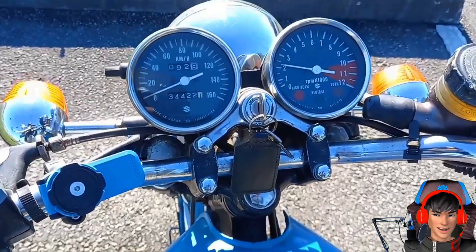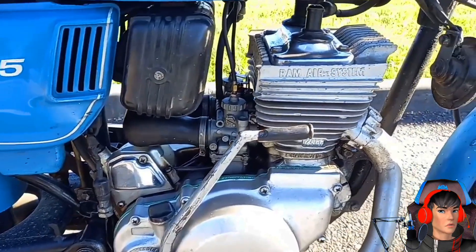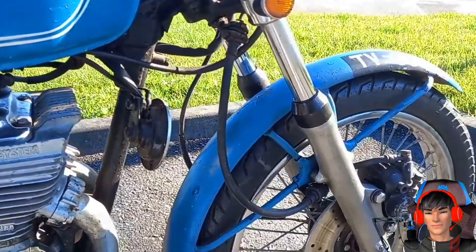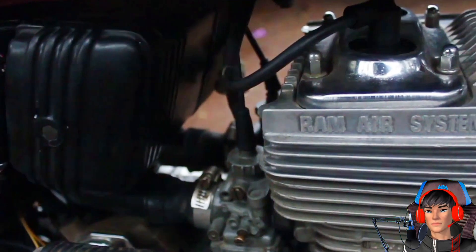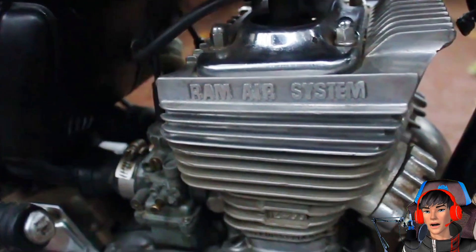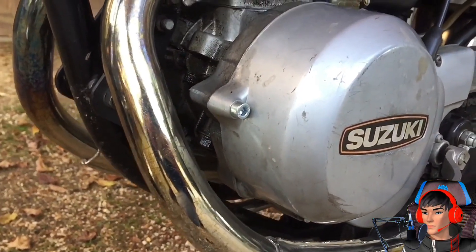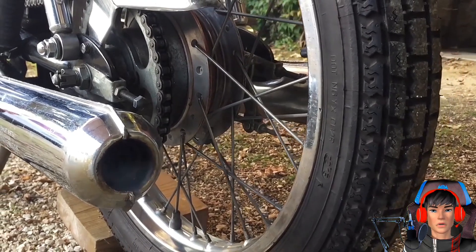Yang menarik dari Suzuki GT125 adalah mesinnya yang memiliki 2 silinder, ala motor 250 cc ke atas. Cuma 125 cc tapi 2 silinder, ini unik. Untuk spesifikasinya, motor ini menggendong mesin 2 tak 124 cc 2 silinder paralel berpendingin udara. Mesin tersebut diklaim mampu mengeluarkan tenaga 15,7 dk di 9500 rpm dengan torsi puncak 20,7 Nm di 8000 rpm, yang disalurkan ke roda melalui gearbox manual 5 percepatan.